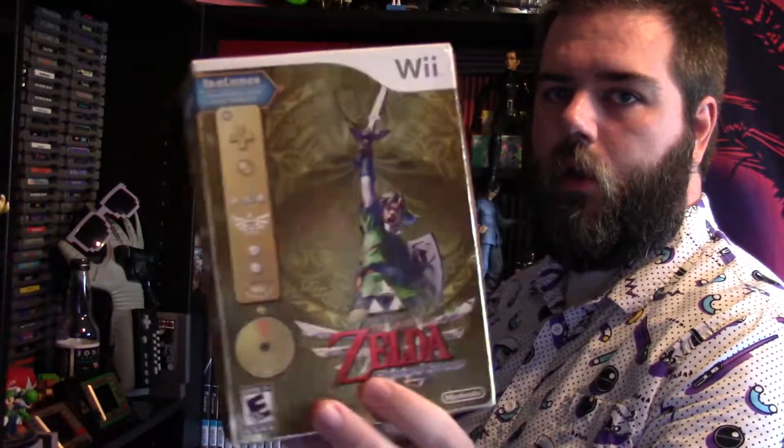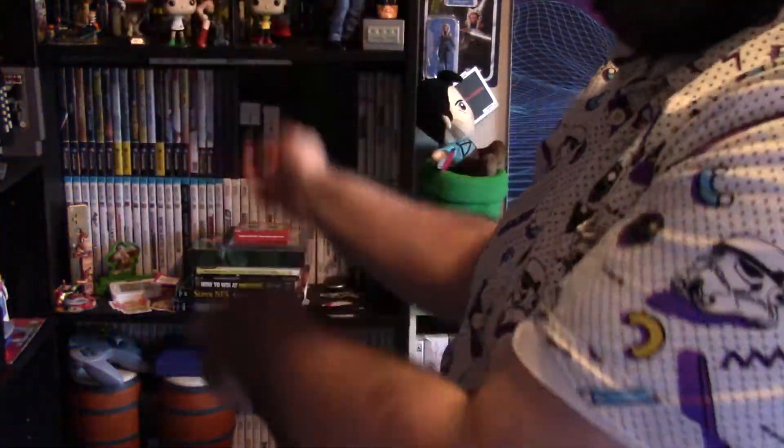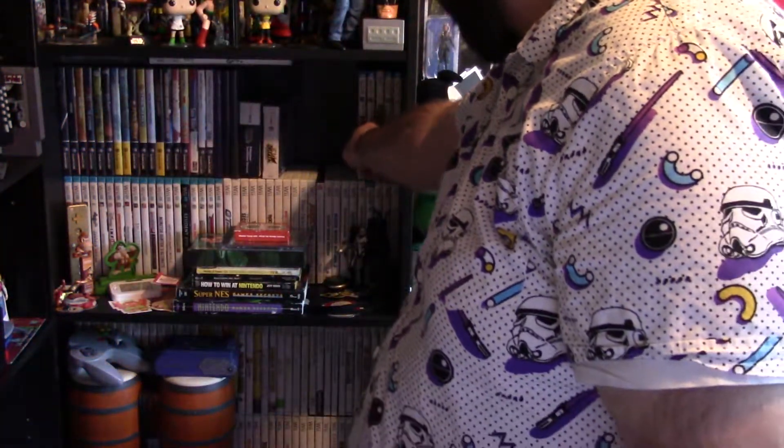We've got Red Steel 2, which is an awesome game for the Wii — I still haven't done a Wii Wednesday on this yet. I also got the original version of Skyward Sword that came with the soundtrack and the gold Wii remote, which I've got over there. And here is that gold Nintendo Wii remote. Now we've got Wii U games up here — some are actually Wii games mixed in, and I've got more Wii U games down here as well.